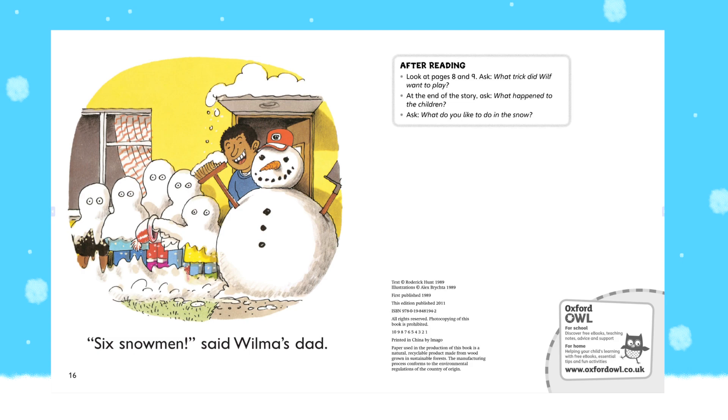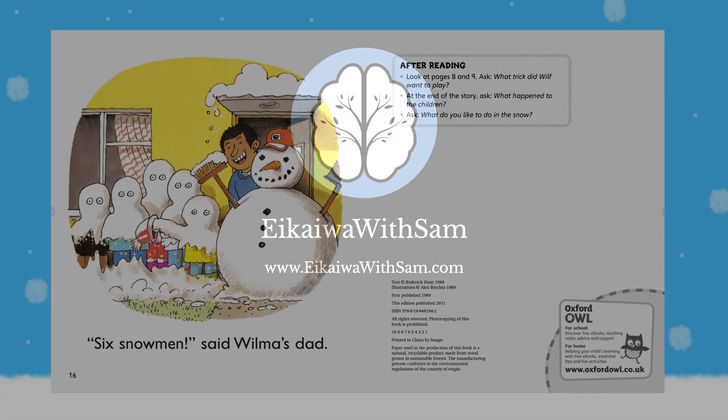Six snowmen, said Wilma's dad. Hoho, that's very funny, guys. Alright, see you next time.